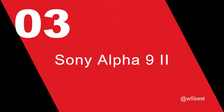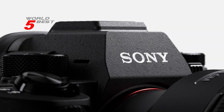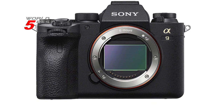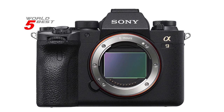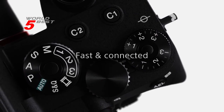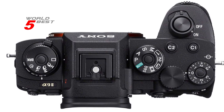Number 3: Sony Alpha 9 II. This compact mirrorless camera packs a punch with its fastest 35mm full-frame 24.2 MP stacked Exmor RS CMOS sensor with integrated memory. The camera boasts a faster autofocus system with up to 20 frames per second at full resolution and 60 AF/AE tracking calculations per second, making sure you never miss a shot.